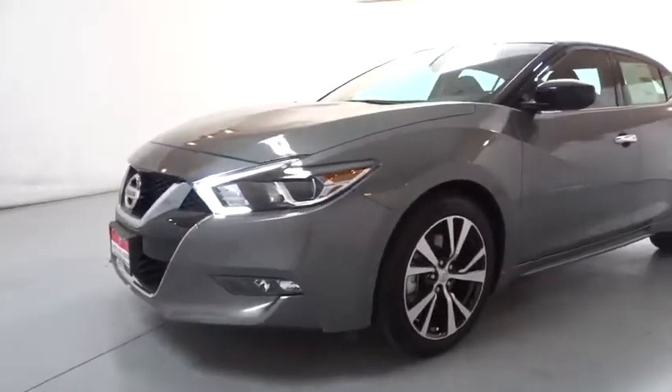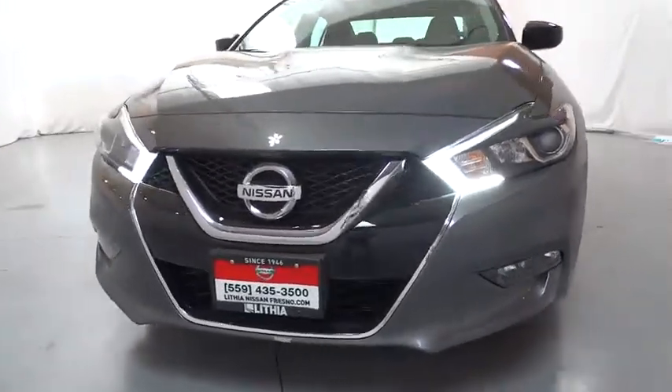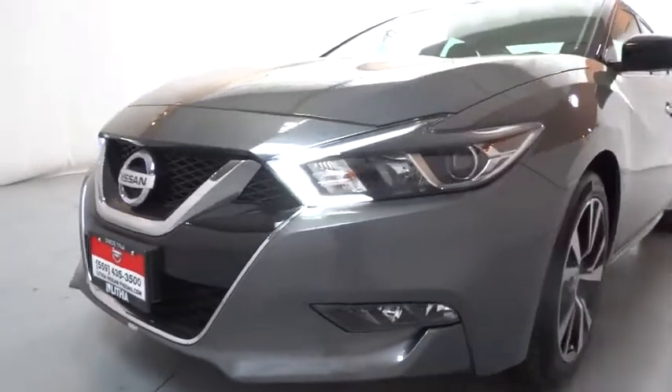ABS four-wheel, aluminum wheels, cruise control, four-wheel disc brakes, AM-FM stereo radio, universal garage door opener, front wheel drive, rear defrost, auto off headlights.